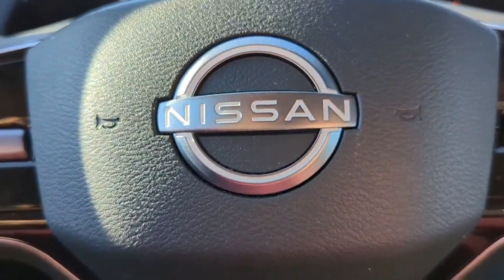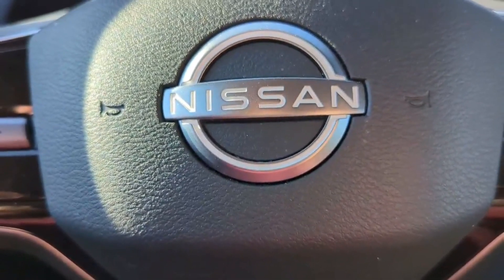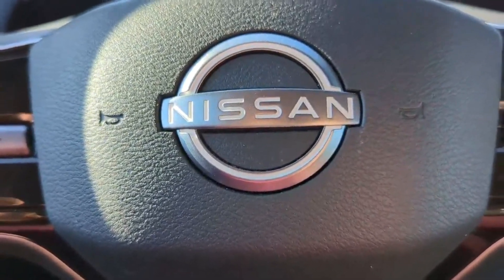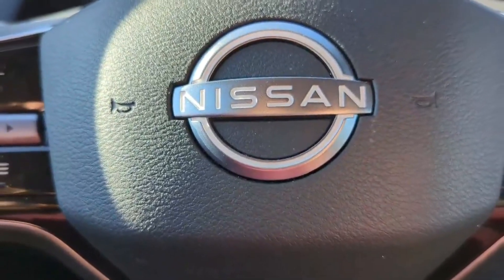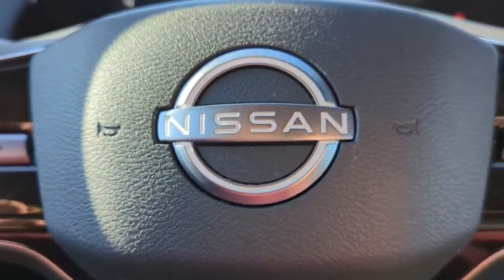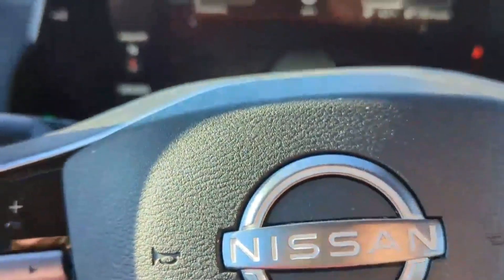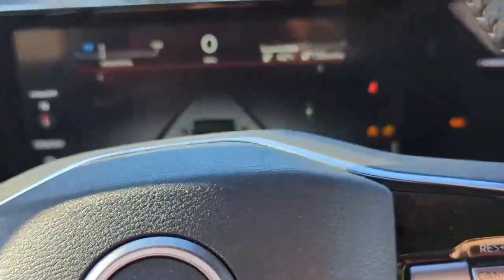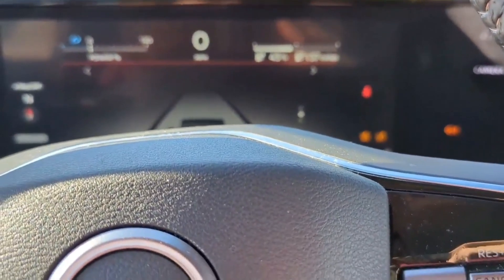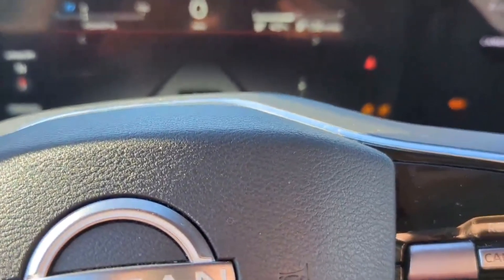Nissan already has a comparatively low charging speed at 130 kilowatts, and I'm guessing that helps with degradation. It's got battery cooling, battery heating — all the stuff you need to keep the battery in good condition. It charges at 7.2 kilowatts at home, which is probably a pretty healthy rate for battery longevity. I think degradation will be minimal on this car. Chances are by the time it has 200,000 miles on it, the battery will still be somewhere around 90% health.